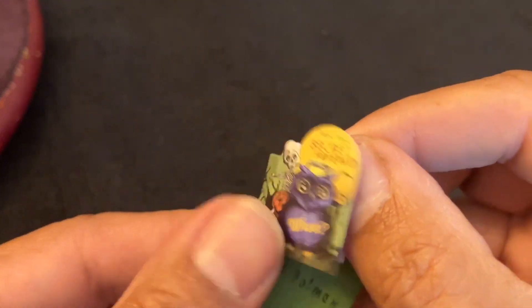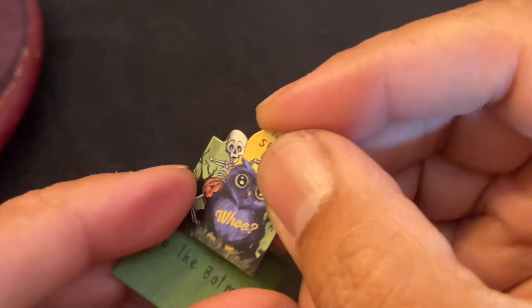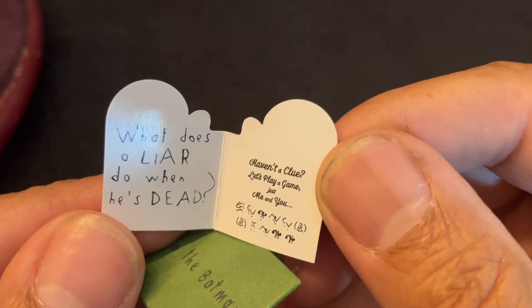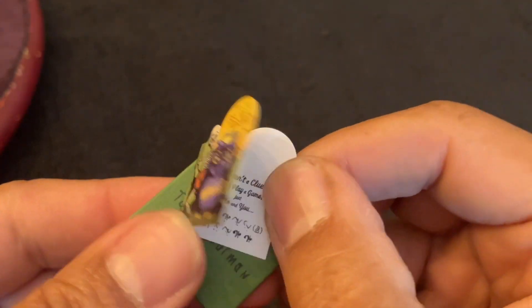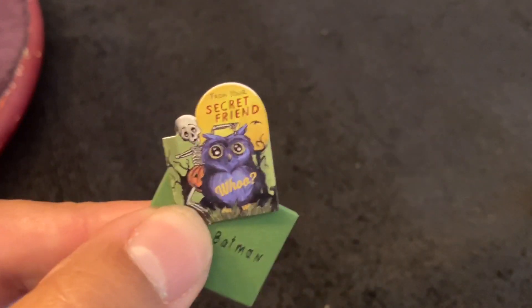The Riddler card is awesome. It looks exactly like the authentic card from the movie. Open it - it says the same riddle. To the Batman - the envelope. Very nice prop. The attention to detail from Hot Toys is really awesome on this deluxe package.